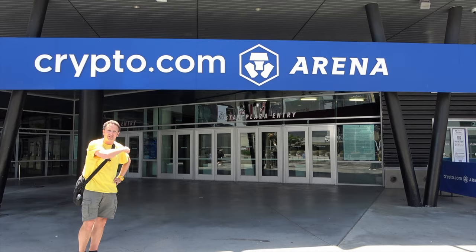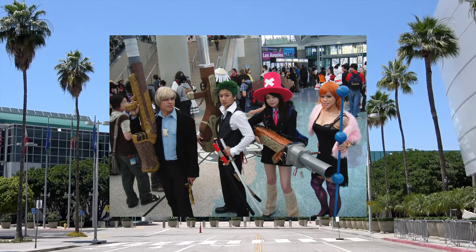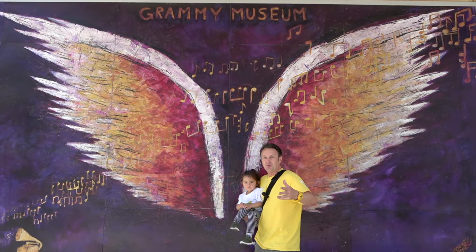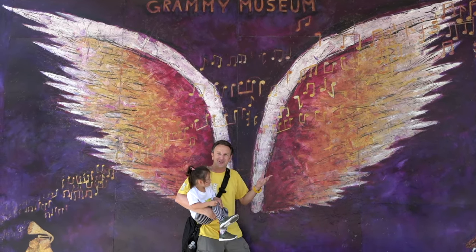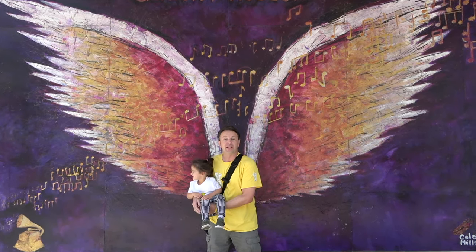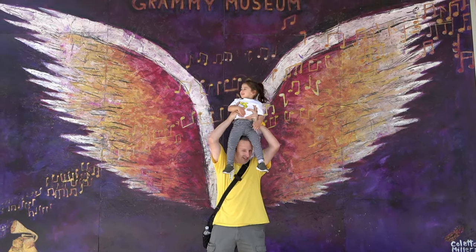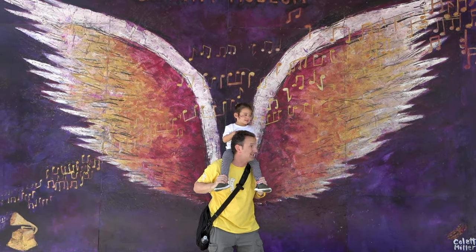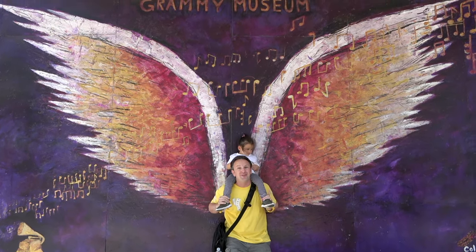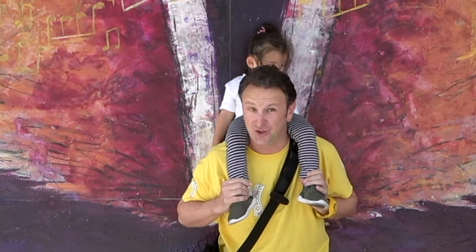Just behind the Crypto.com Arena is the Los Angeles Convention Center — if you're coming here for a convention like Anime Expo, you might be at the LA Convention Center. Another really cool thing in LA that we always do when we come here is find the angel wings to take pictures. Los Angeles is often called the city of angels, and right next to the Grammy Museum you'll find one really big set of angel wings that's great for a selfie. Even at the pizza place we ate at, they had a set of pizza angel wings.